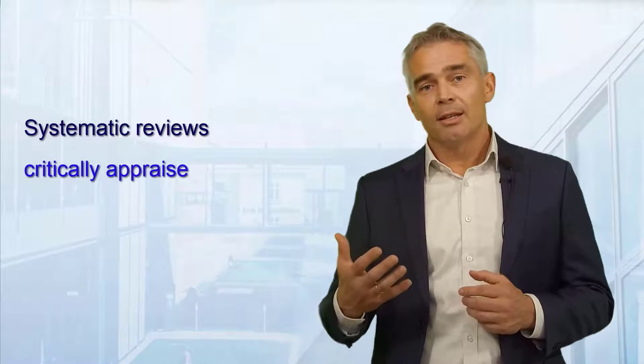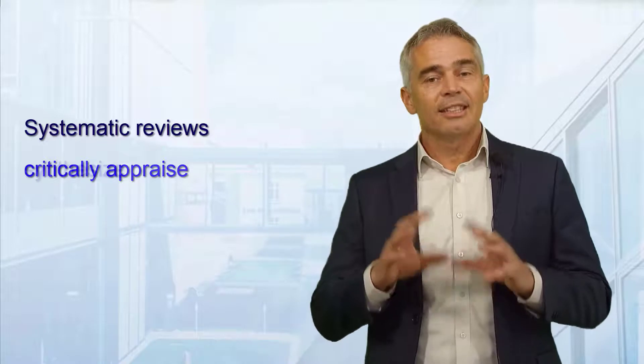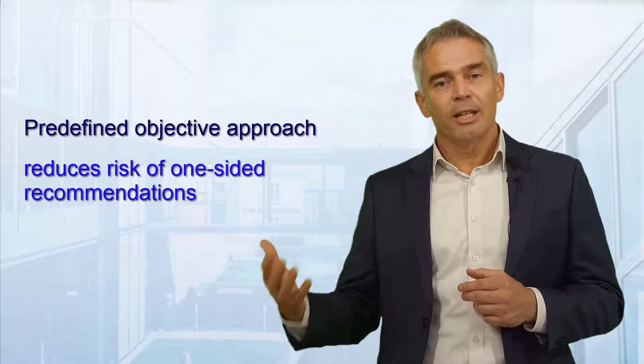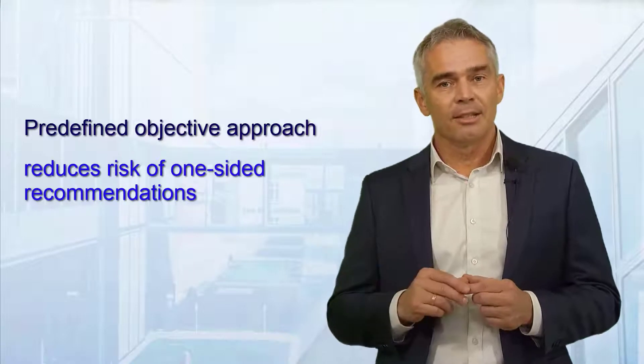Systematic reviews critically appraise the methodological quality of relevant studies, and they synthesize large amounts of information into palatable pieces. This predefined, objective approach reduces bias and reduces the risk of one-sided recommendations because of cherry-picking of individual results from studies. These are the reasons why systematic reviews are so important for trustworthy and well-conducted clinical practice guidelines.